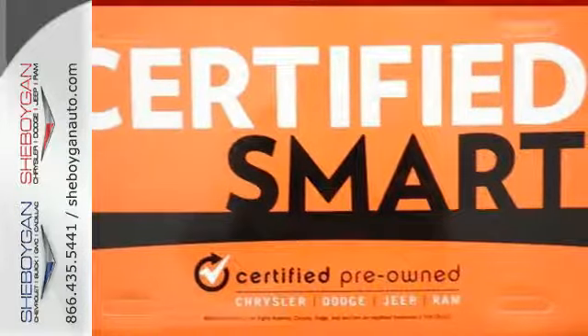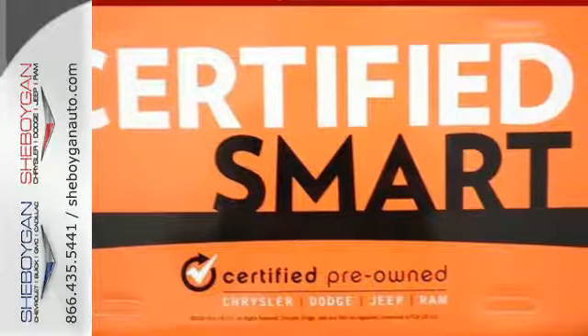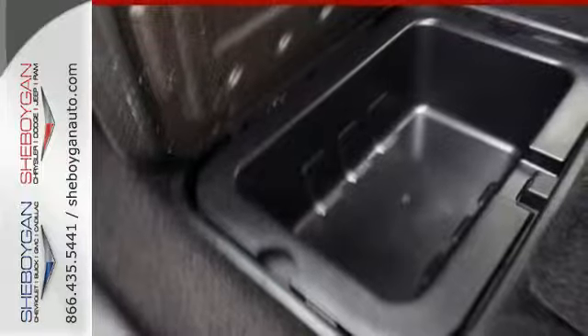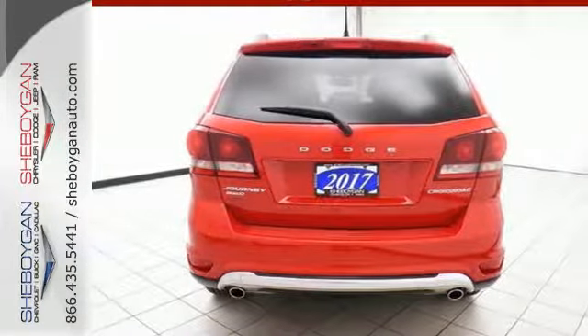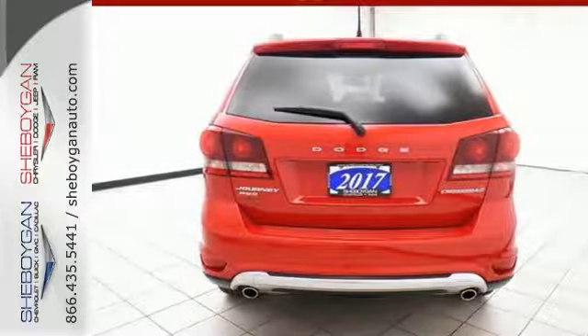Fold-flat rear seats open up the possibilities, and four-wheel anti-lock brakes with brake assist, electronic stability control, and advanced multi-stage front airbags keep this vehicle prepared for the unexpected. Impressive technology,